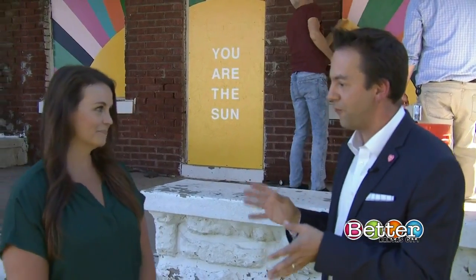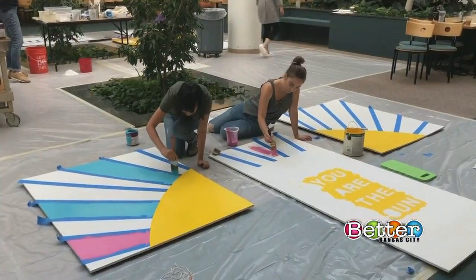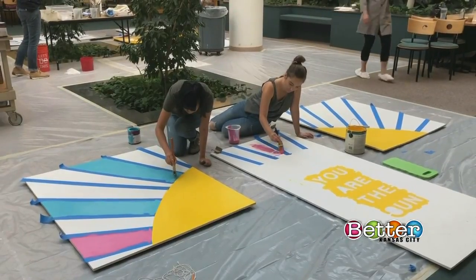This involves Hallmark employees from right here in the Metro, getting the opportunity to use their work time for a great cause and get creative in the process. We're working with Land Bank, which owns about a hundred homes throughout the city that have been foreclosed on. They provided some of the houses to us and gave us the dimensions for the windows and the doors, and from there we got together as teams and decided what we wanted our houses to look like — the theme, the colors — and we went from there.